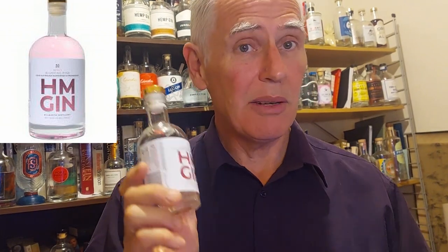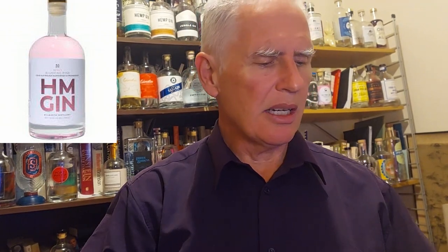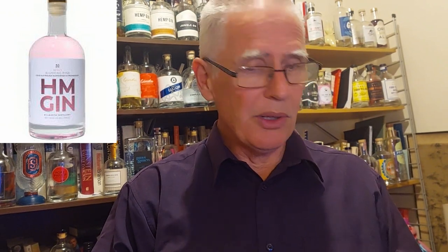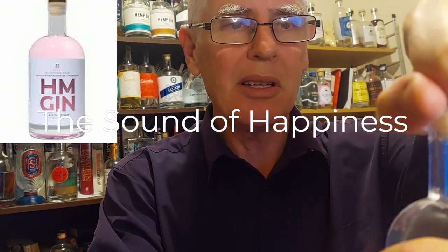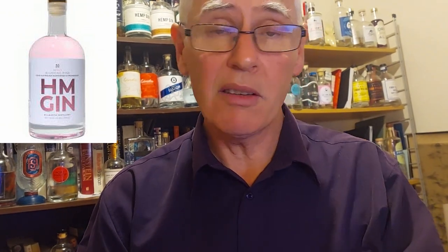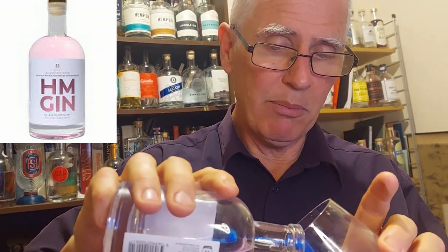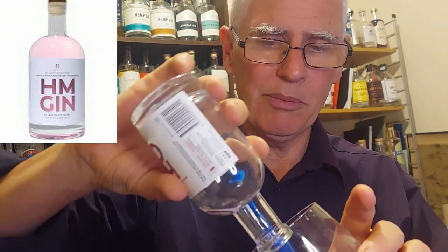I'm not one to blush, but when I want to blush I want to go and blush with the HM Pink Gin, which — when I put my glasses on — is the gin that has Australian raspberries and strawberries in it. This baby has got a unique ingredient: it's actually got coconut sugar in it. So I'm gonna pour a bit of this so we can see the pink.